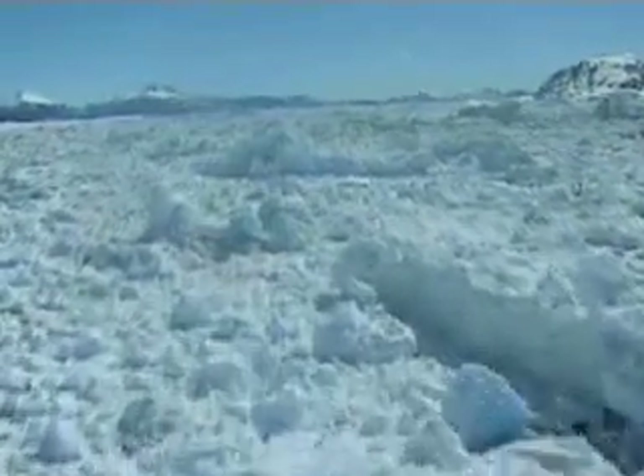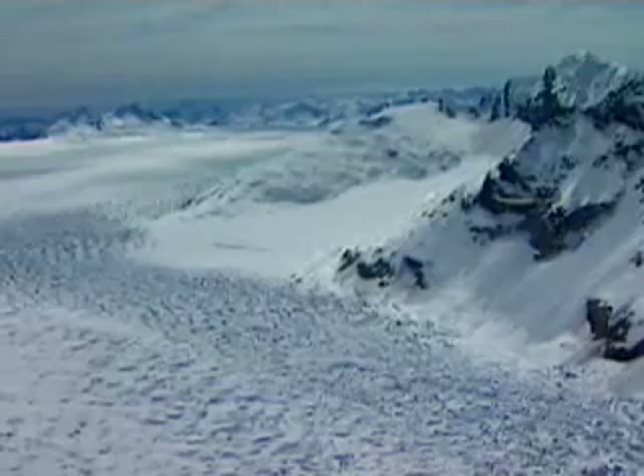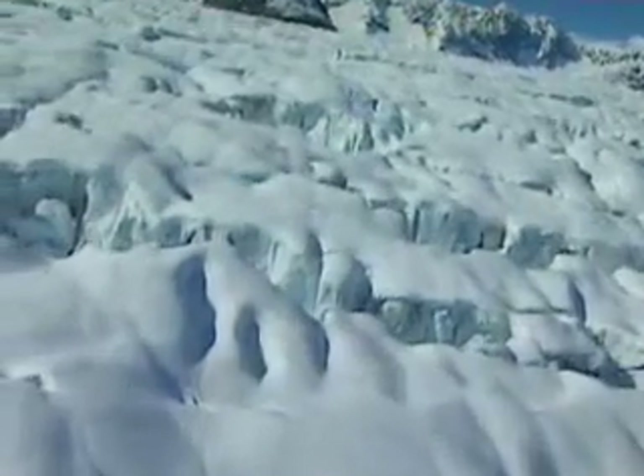No speeding tickets here — the glacier moves under one inch per day. The bottom layer, slowed by the ground, moves less than the top. The strain cracks the ice, creating giant crevasses.